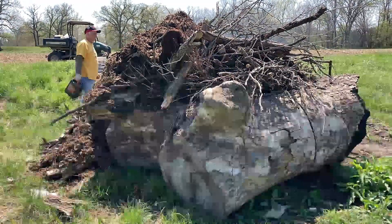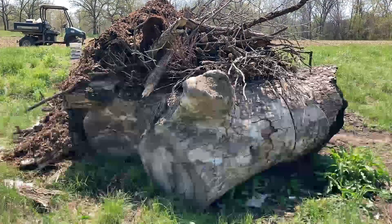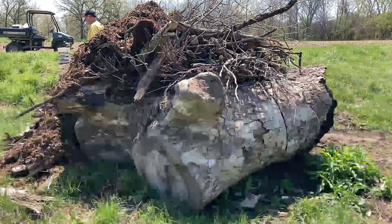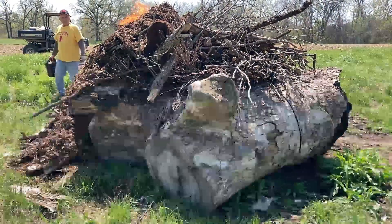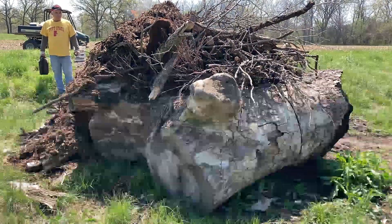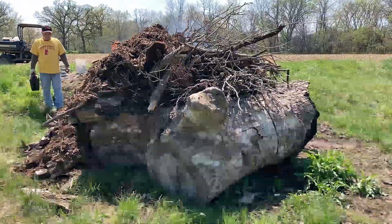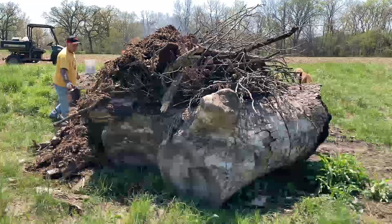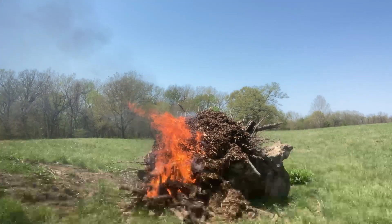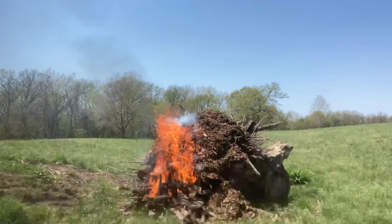Now you can see those two big, huge pieces of the trunk of the tree. They are pretty big, aren't they? Our tractor couldn't even pick them up, they're so big. So we do hope this does the trick today — gets rid of them once and for all. I'm starting to feel the heat of those flames. It's getting hot.